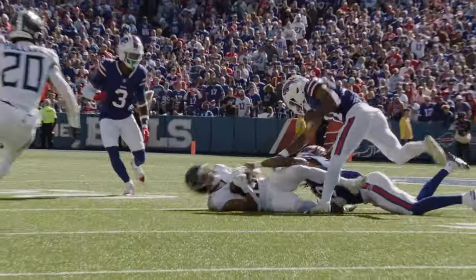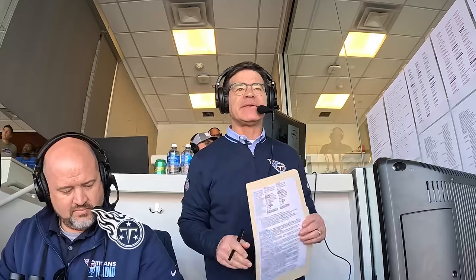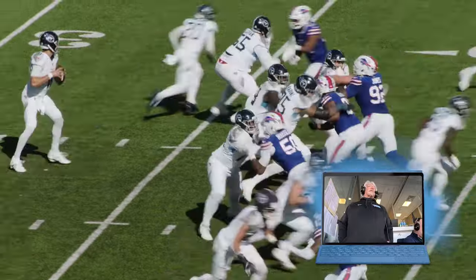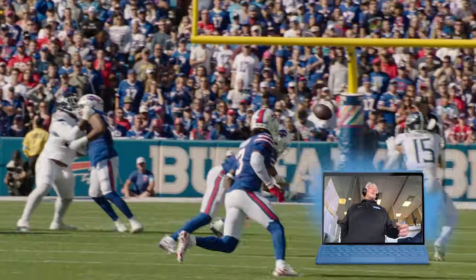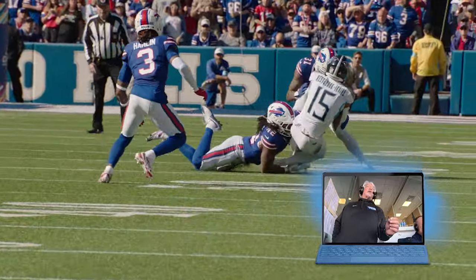Quick throw. He's got Westbrook Ikhine on the left side, complete to the 44 with a first down. Williams with the tackle. Really nice job with 13 personnel — they got the defense to move over to the left defensive side where all those tight ends were, and then hit Westbrook Ikhine on a little hook-up route right at the sticks. Nice job.